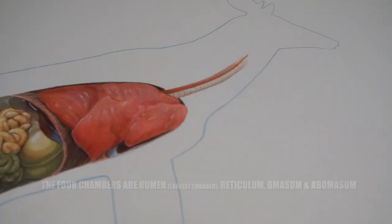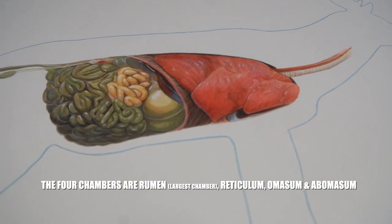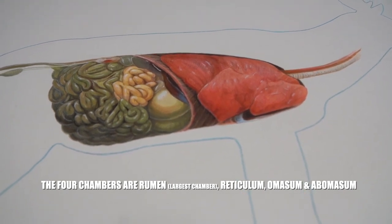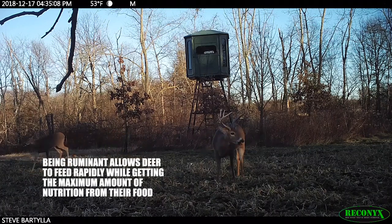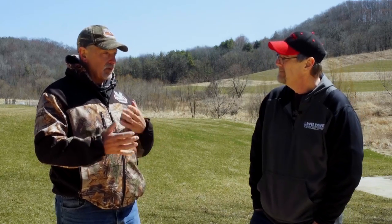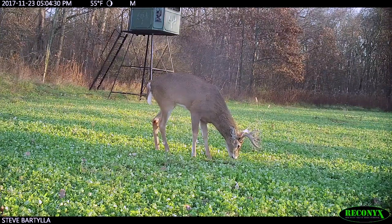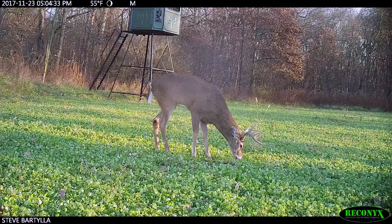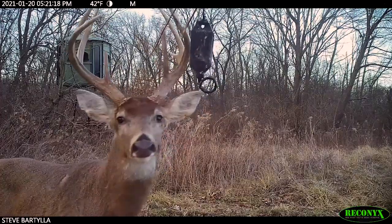Deer are ruminants, so that means they have four stomachs, and all four of those stomachs perform different functions. What it allows them to do is digest pretty highly fibrous food sources. You and I could grab a handful of clover and eat it, but we're really not going to digest it that well, whereas deer are able to break that down and really utilize so much of the protein and energy within that clover. It doesn't matter what we eat — it matters what we're able to digest and utilize. Exact same for whitetails.